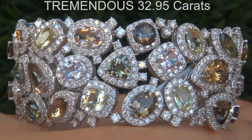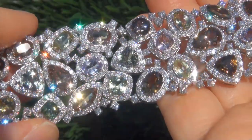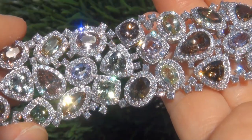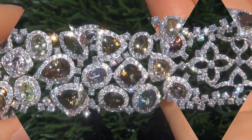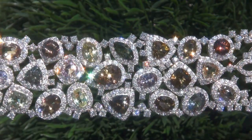The tanzanite weighs in at a tremendous 32.95 carats combined with internally flawless to VS2 clarity and displays the most sought-after vivid, intense, fancy pink, peach, brown, yellow, green, and violet colors. Take a close look at these extraordinary gems and note the amazing exotic colors and healthy saturation.